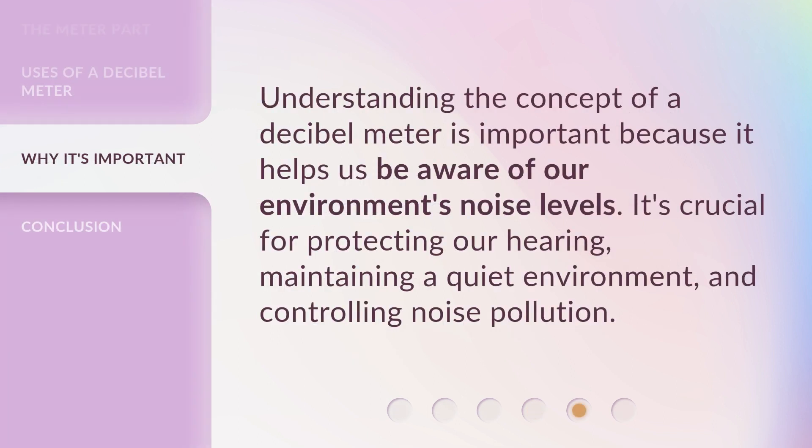Understanding the concept of a Decibel Meter is important because it helps us be aware of our environment's noise levels. It's crucial for protecting our hearing, maintaining a quiet environment, and controlling noise pollution.